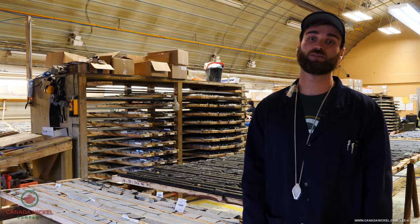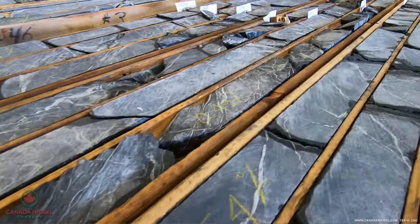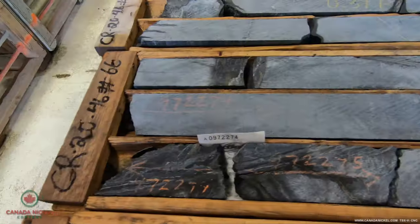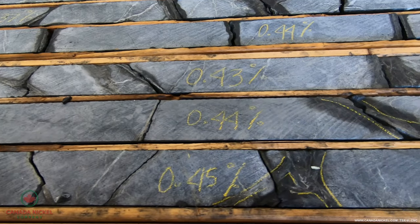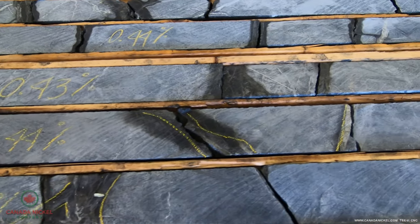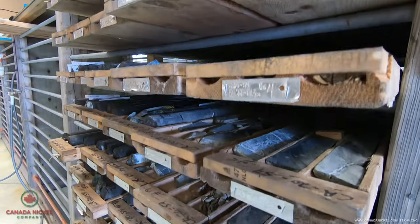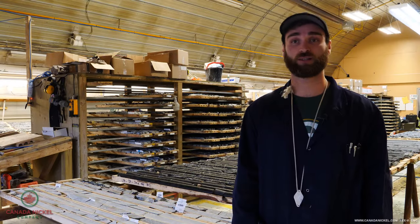Once we get the results of the samples we sent off to the lab, we can have a second look at the core and we will mark the core up with values of the assays, whether it be nickel, platinum, or palladium. Then we have a record of what the assay was, and if we need to pull it out to view later on to compare to new samples, we're able to do that. And that's core processing.